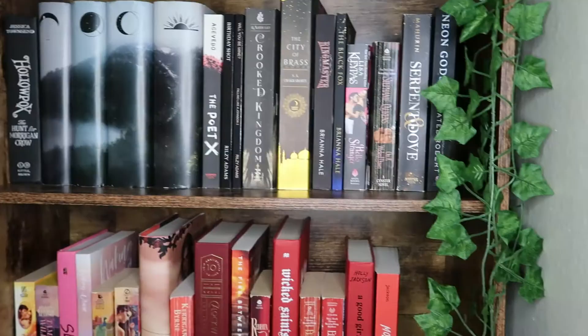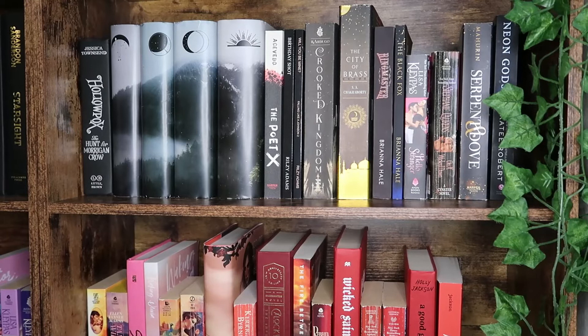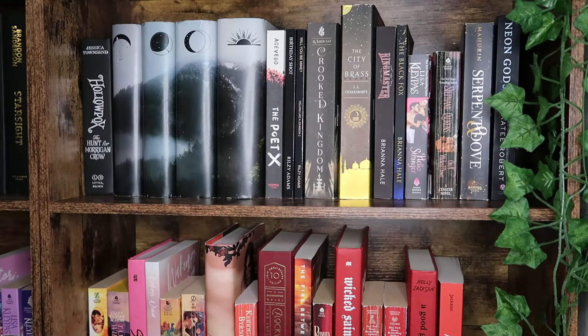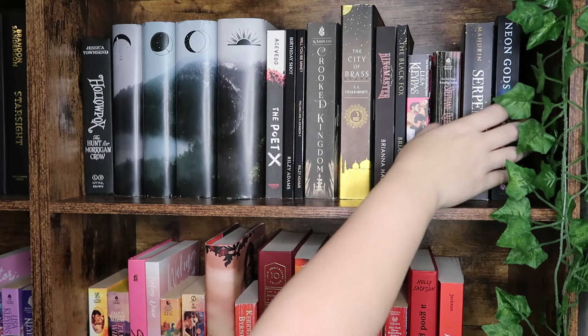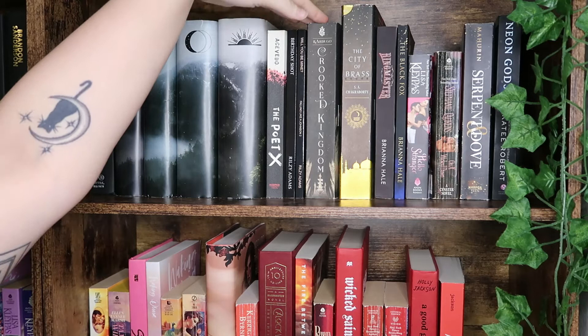We are on the last top shelf. We have Hollowpox, part of the Morrigan Crow series — a middle grade series that's absolutely delightful. We have these alternate hardcover dust jackets of the Twilight series. Then we have my black paperbacks: The Poet X, Birthday Shot, and Will You Be Mine by Rosie Adams, one of my favorite contemporary romance authors. We of course have the second book in the Six of Crows duology, and City of Brass, one of my favorite fantasy series.